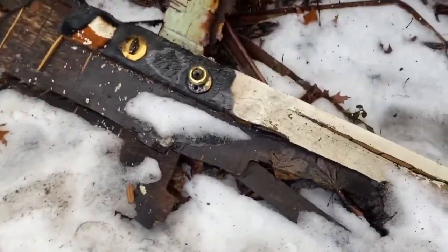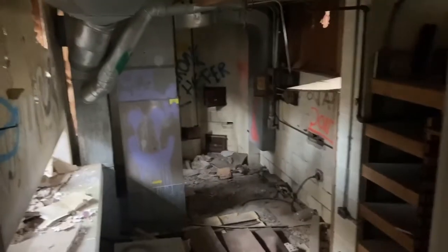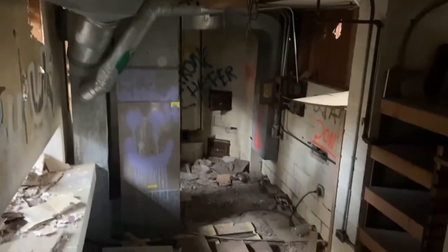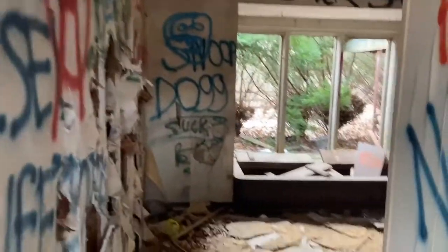Looks like it was recently burnt. You got the back of the house here — looks like a boiler room down here, the back of the house. Nothing much to see really, besides the other side from where I just came from, the bathroom.